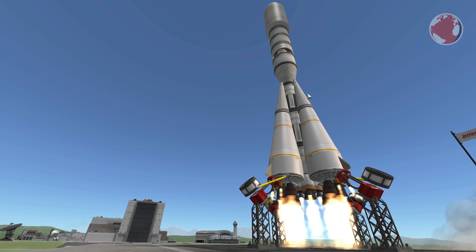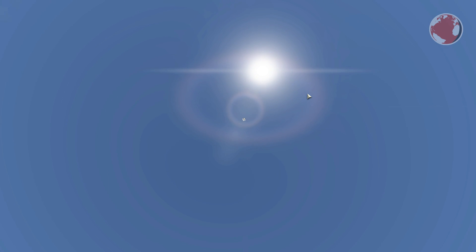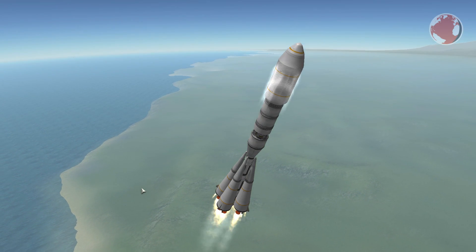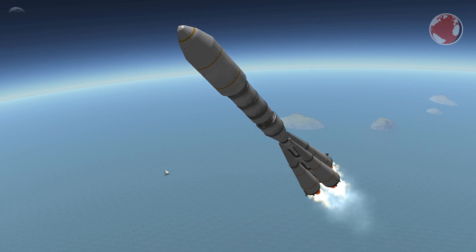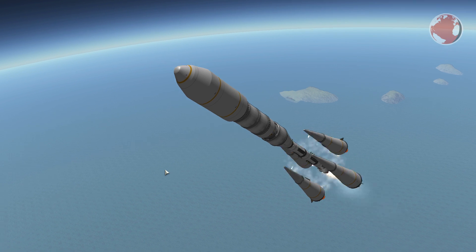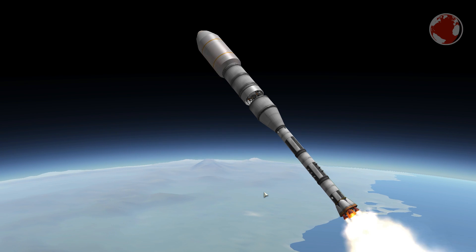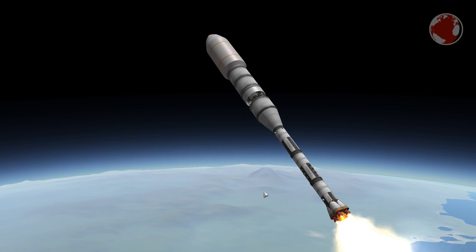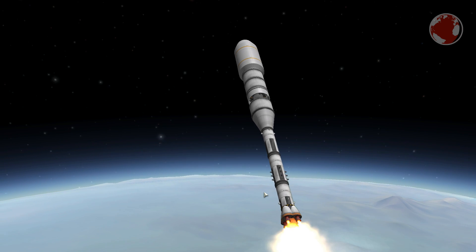Soyuz engines roar to life a few seconds before liftoff to check if they reach and maintain full thrust. The rocket is then released and shoots up and to the side towards the north pole. This trajectory is typical for sun-synchronous orbits, where the rocket is heading since its payloads require a steady view of the sun. Kanopus will take pictures of the ground for maps, but as mentioned also carries an infrared camera meant to detect fires in Russian forests.